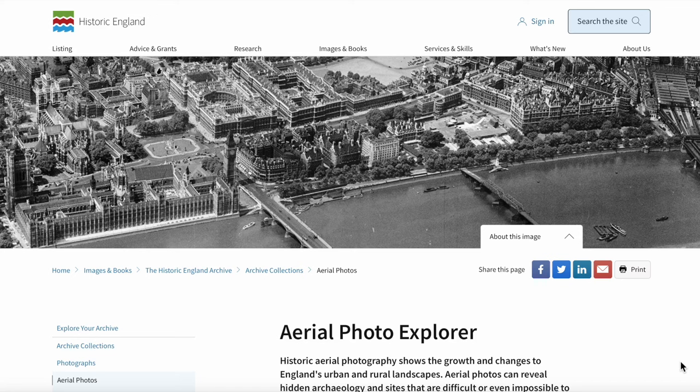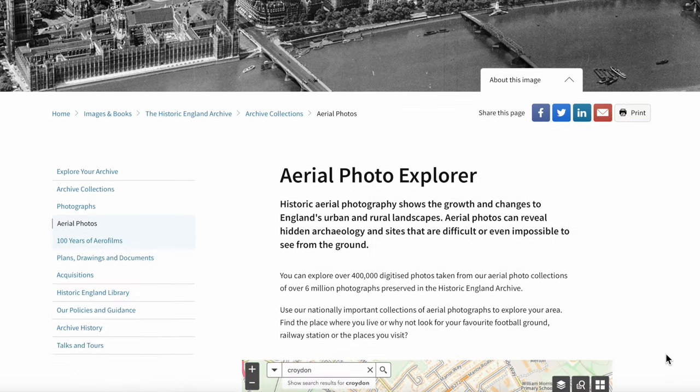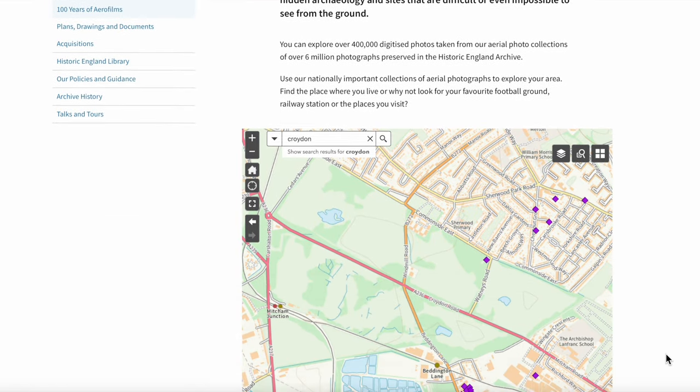Welcome to the Mitcham History Notes YouTube channel. In this video I'm going to look at an aerial photograph just on the other side of the Red House Road on the edge of the common at Beddington. The old photograph was from 1928. I'll use the Historic England website.